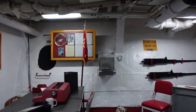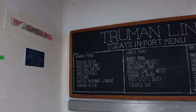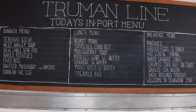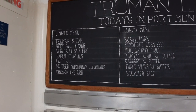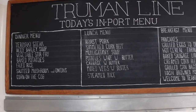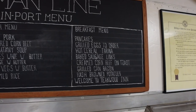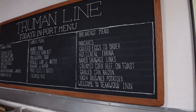This is the war room. This gives you an idea of some of the menu items on board. Dinner menu: teriyaki steak, beef barley soup. Lunch: roast pork, simmered corned beef, mulligatawny soup. Breakfast: pancakes, grilled eggs, and hot cereal. Quite a few nice items.